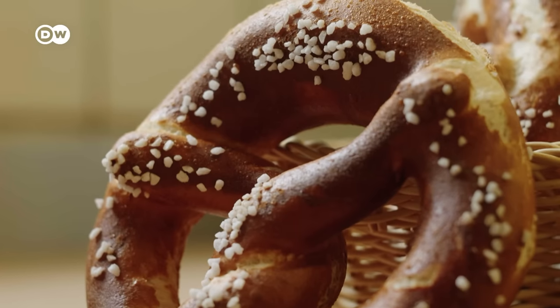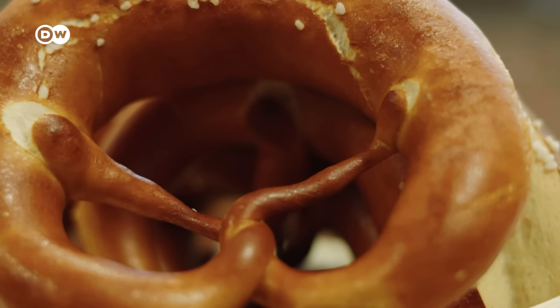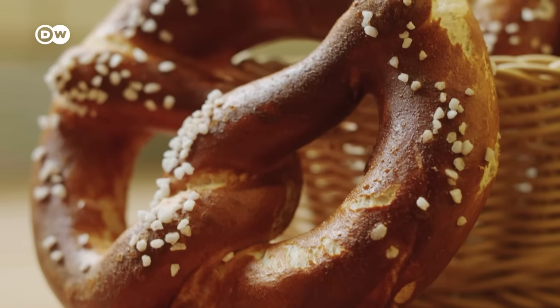Who exactly invented the pretzel and gave them their unique shape? We'll get to that later. But first, how do you bake pretzels? Even on this, there's no agreement. Bavarians and Swabians have their own variations, and which one is better is a topic of debate.